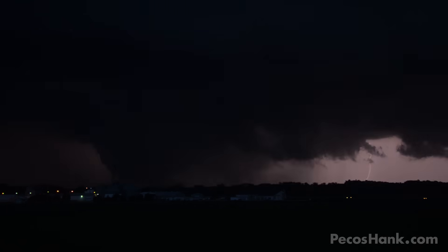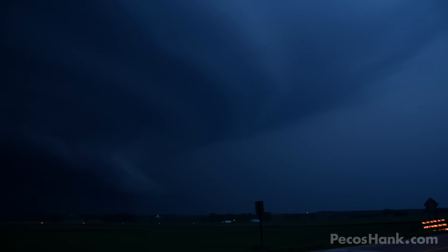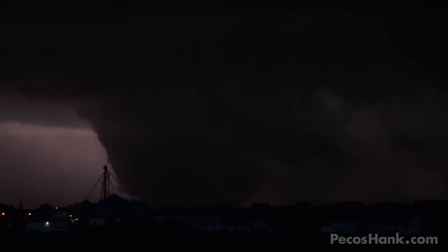At this point there were two tornadoes on the ground — a large powerful wedge to my north and a developing satellite to my northeast. Above, upper-level winds were sculpting dramatic concentric rings in the sky. There was so much going on in the flashes it was difficult to decide where to point the cameras.